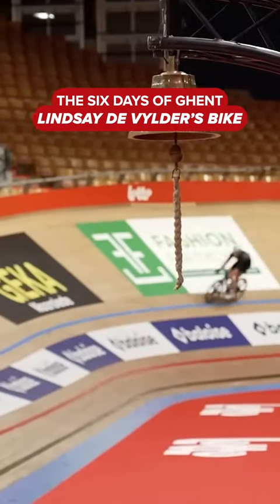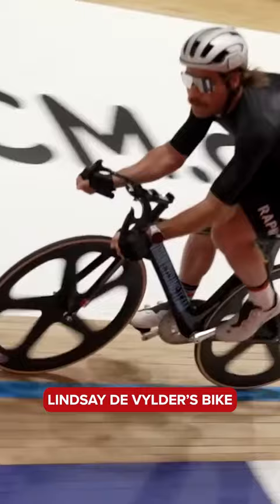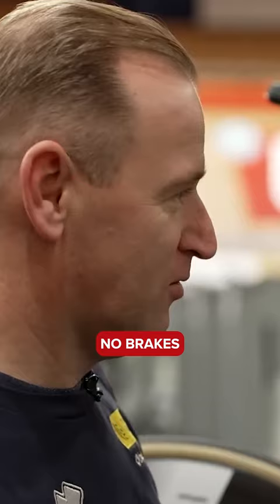Tell me a little bit about the bike. Well, this is a Lindsay De Volder bike, last year's winner. Basic track bike, no brakes, no gears.